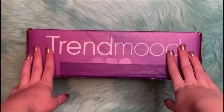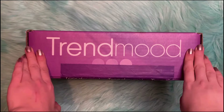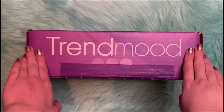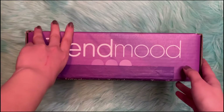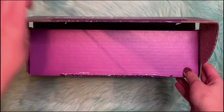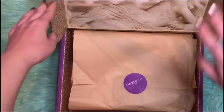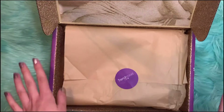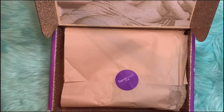Hello everyone! Today we'll be unboxing the Trendmood box that is in collaboration with Nabla Cosmetics, and this is their holiday release. I am excited about this box because I love things that sparkle and shimmer, and Nabla Cosmetics is known for their shimmers.